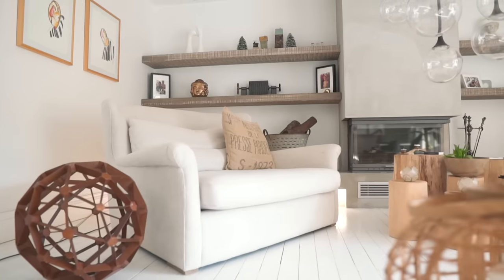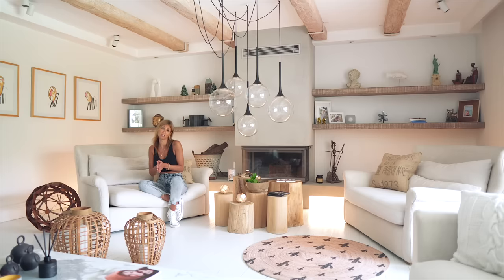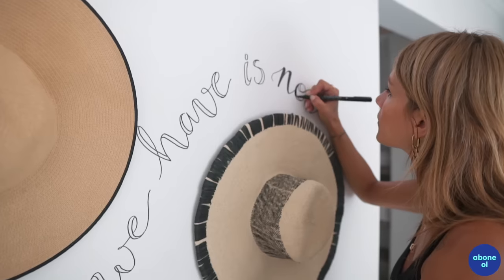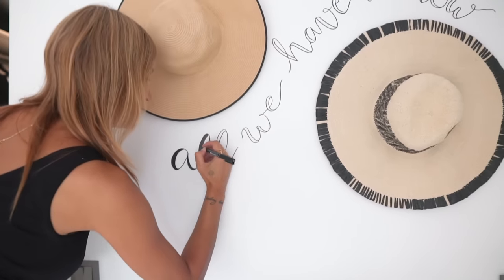Dekorasyonda en sevdiğim şeylerden biri, kendi hobim olduğu için kaligrafiyle çok ilgileniyorum. Tipografi, harfler, yazılar — evin her köşesinde yazılı bir şeye rastlamak mümkün. Bazılarını ben kendim yazıyorum. Yazılı bir şey bulduysam da hemen onları alıyorum.